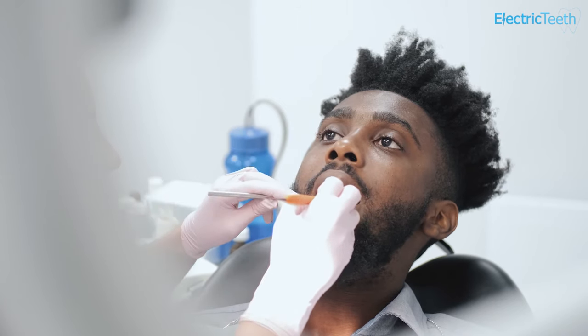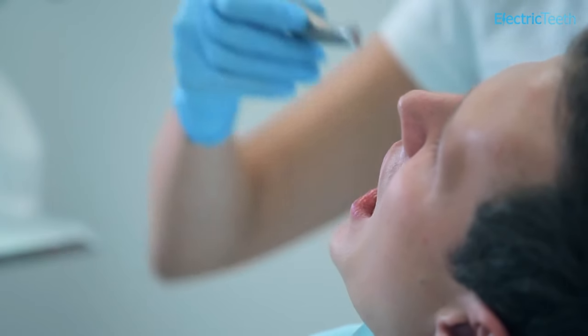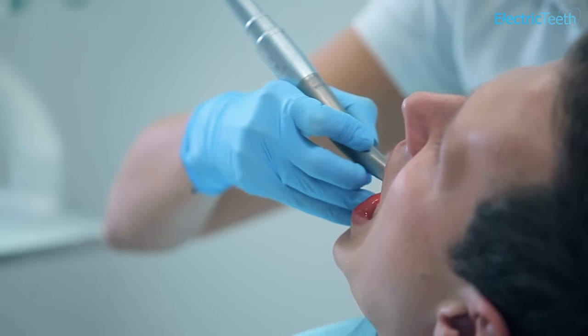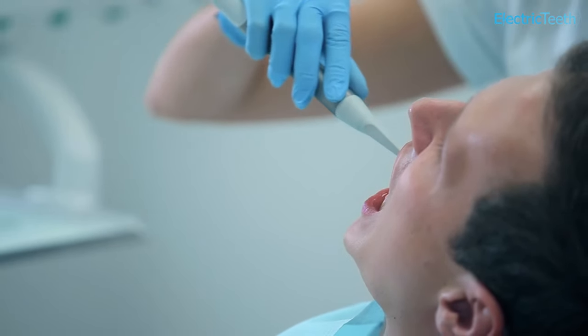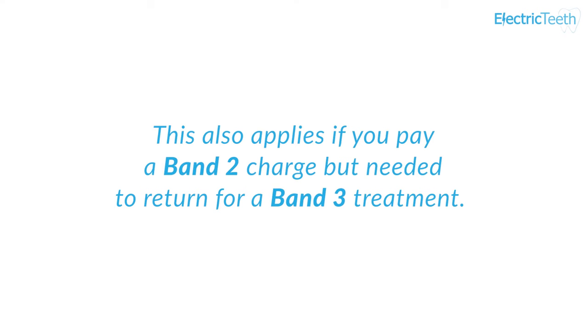Your course of treatment can only be kept open for a maximum amount of time — usually 2 months — without you coming back. In reality, this means that if you have a check-up and then don't come back for your filling for 3 months, you will be expected to pay for two courses of treatment. You will pay for your Band 1 check-up originally, and when you return for your filling, you will need a new check-up because the previous one is out of date — so you will pay the full Band 2 charge even though you paid for a check-up 3 months ago. This would also apply if you paid a Band 2 charge but needed to return for a Band 3 treatment.